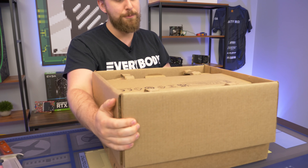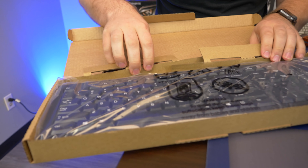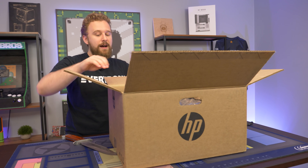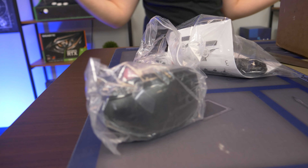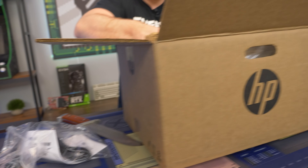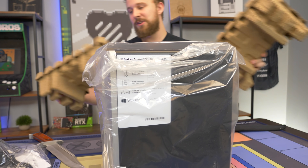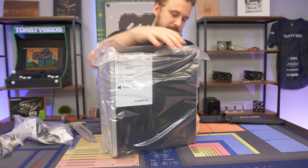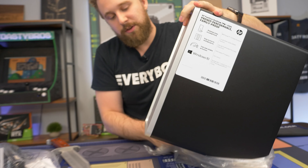Opening this thing up, it looks like we have the traditional HP combo with a little keyboard and mouse. It's not going to be anything special but we'll show it off just in case. There's the mouse, there's the keyboard — just a basic membrane keyboard. We also have the power cable. The main unit is the Pavilion, which looks just like any other Pavilion that HP has to offer — a very basic office-looking PC. You don't get that acid green like their gaming lineup, but it looks pretty decent.